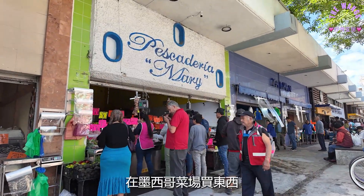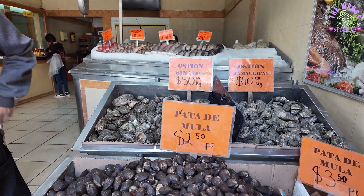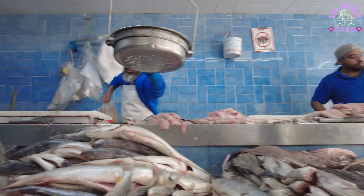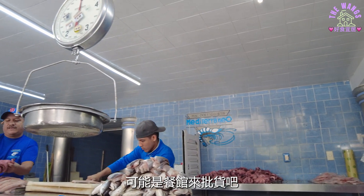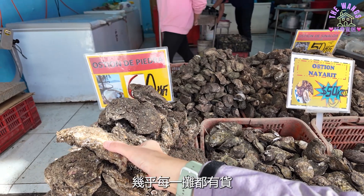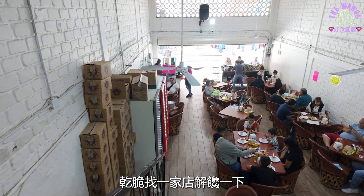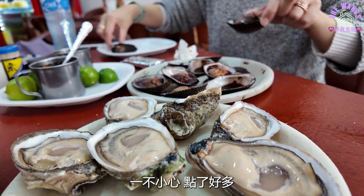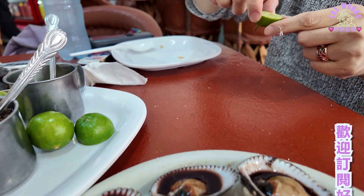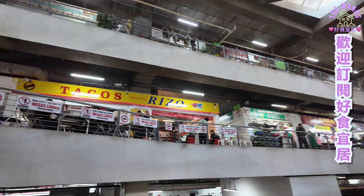有冷冻和生鲜的产品可以选择。在墨西哥菜场买东西，一公斤计价。有一次王太在蛋糕店买蛋糕，店员还问我要几公斤的蛋糕。市场里最具规模的一间店，有不少人一次买很多，可能是餐馆来批货。生蚝的价钱以大小来区分，几乎每一摊都有货。好大的虾啊！干脆找一家店解馋一下，一不小心点了好多。这是著名的巧克力蛤蜊，上面有店家秘制酱汁，酥炸大墨鱼，香煎鱼排和生蚝都很新鲜。